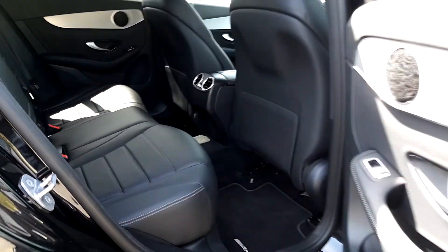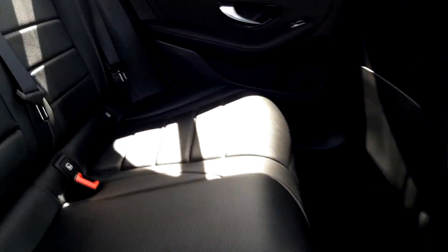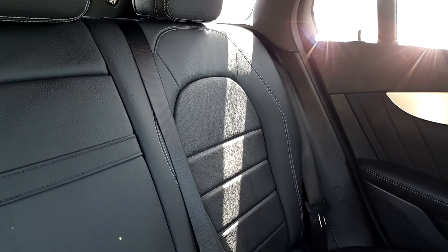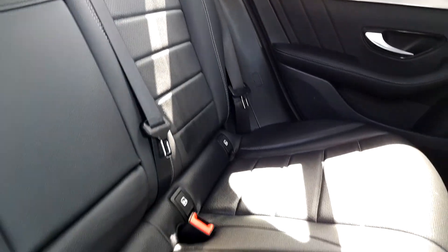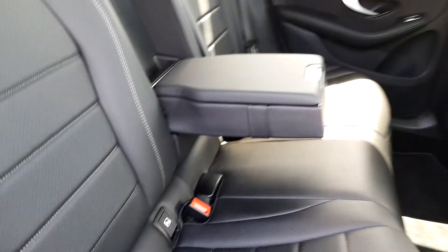Looking at the rear of the vehicle, rear passengers have plenty of legroom, full black leather upholstery, two ISOFIX fittings, and a centre armrest.